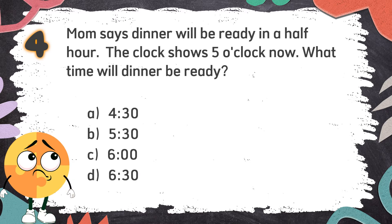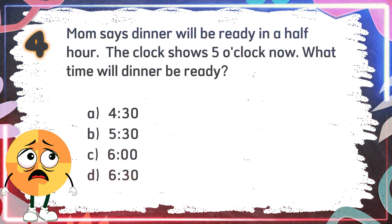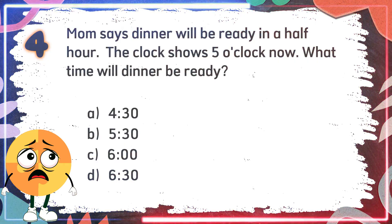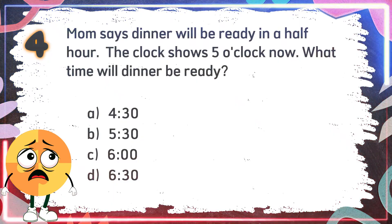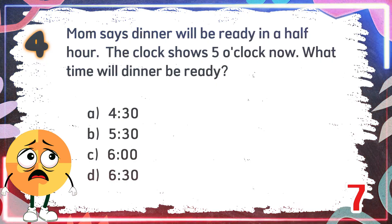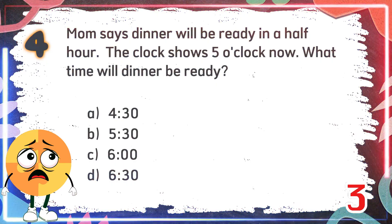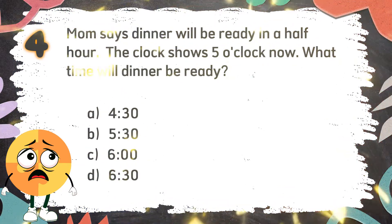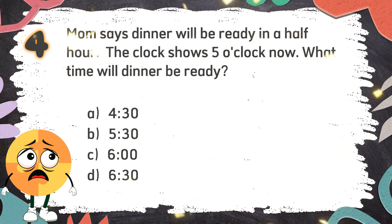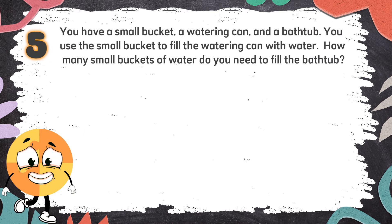The choices are: A. 4:30, B. 5:30, C. 6 o'clock, D. 6:30. The correct answer is B. 5:30.